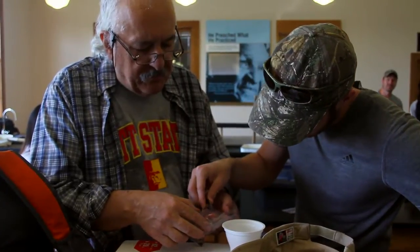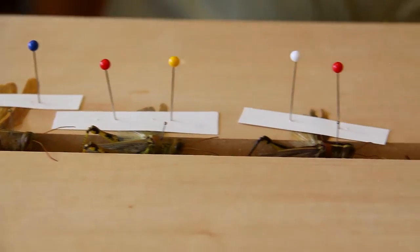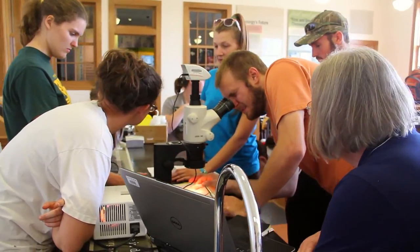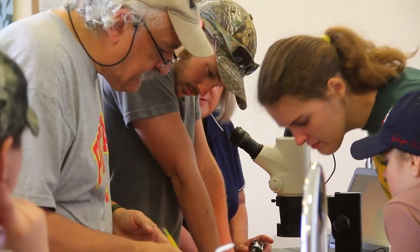A lot of people think, well, what can I do, I don't know anything, I can't do anything, and this is an opportunity for people to go out, collect data, work with other people, and actually add to the body of knowledge in terms of what's out there. So they get the appreciation and they're also contributing to the knowledge base of what's around, because we don't really know enough about a lot of species, where they live, where they don't live, and what the distributions are.